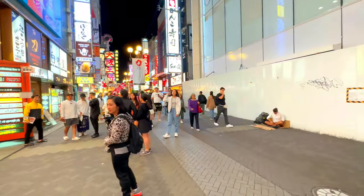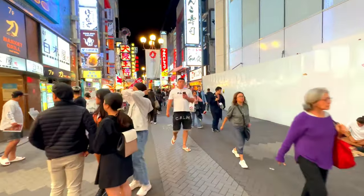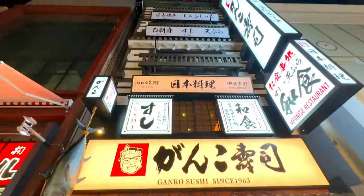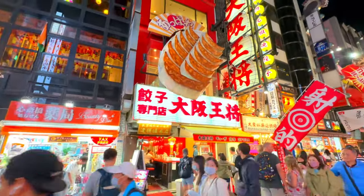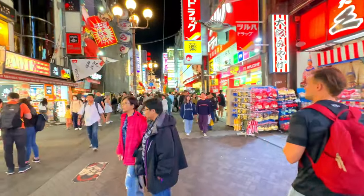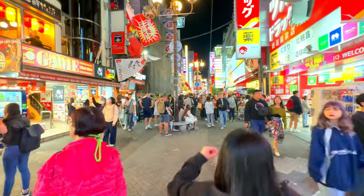Dotonbori Street's history dates back to the early 17th century, when a local entrepreneur named Yasui Doton began a project to divert the Umezu River to boost the local economy through improved water transport. Although he died before the project was completed, his cousin finished it, and the canal was named Dotonbori in his honor.